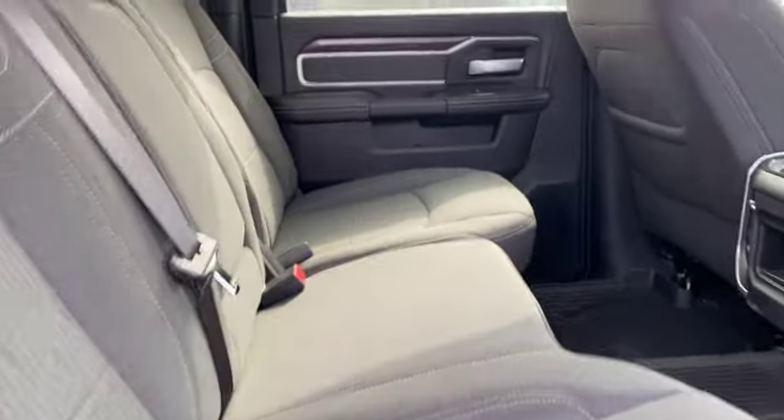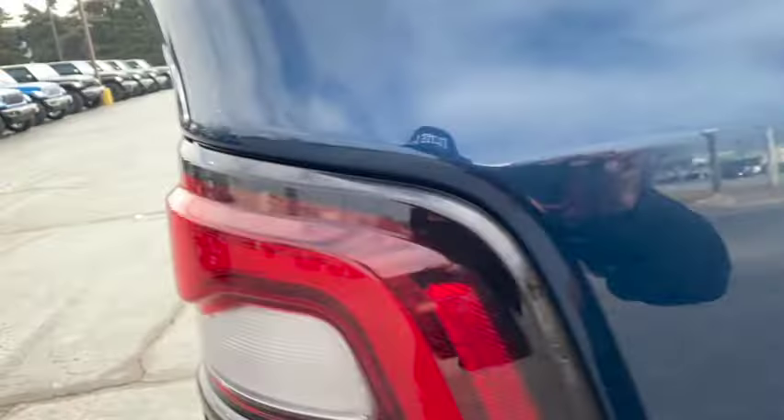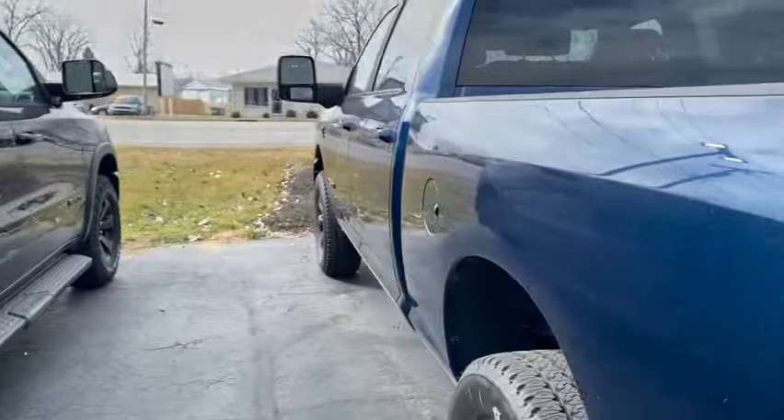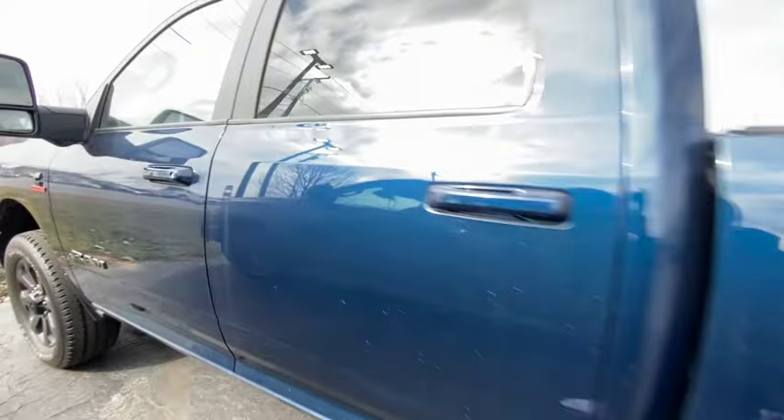$85,000 for the 2500 — seems like a fair deal, probably get a couple thousand knocked off with rebates. But it's got cloth seats for $85,000. You better not put cloth seats in there for that price. That's different strokes for different folks, but you get the big boy screen, the bedliner, and that big boy diesel motor.